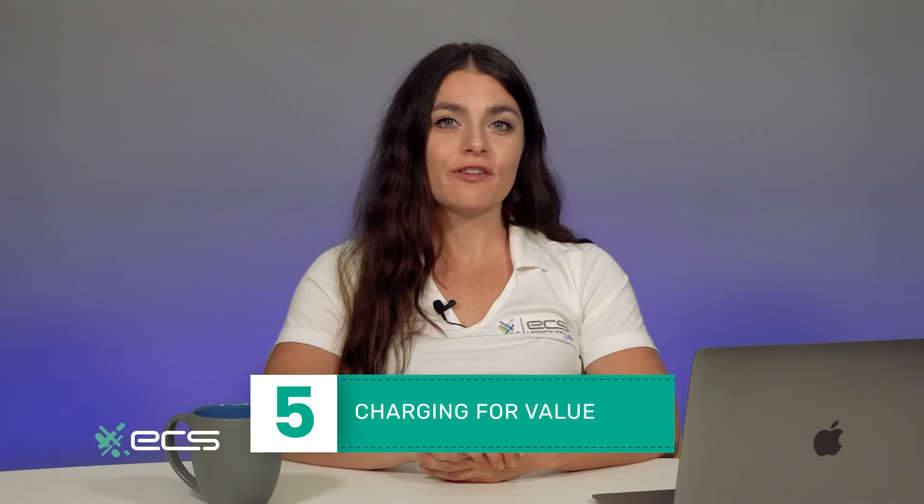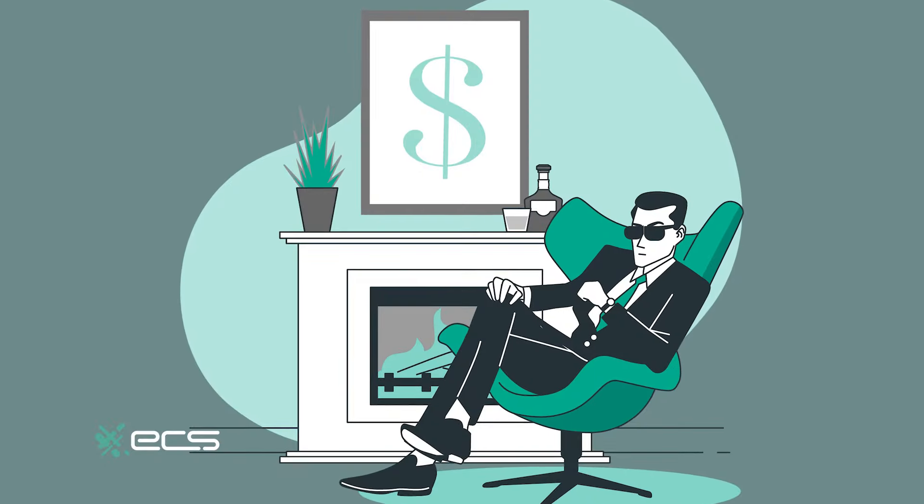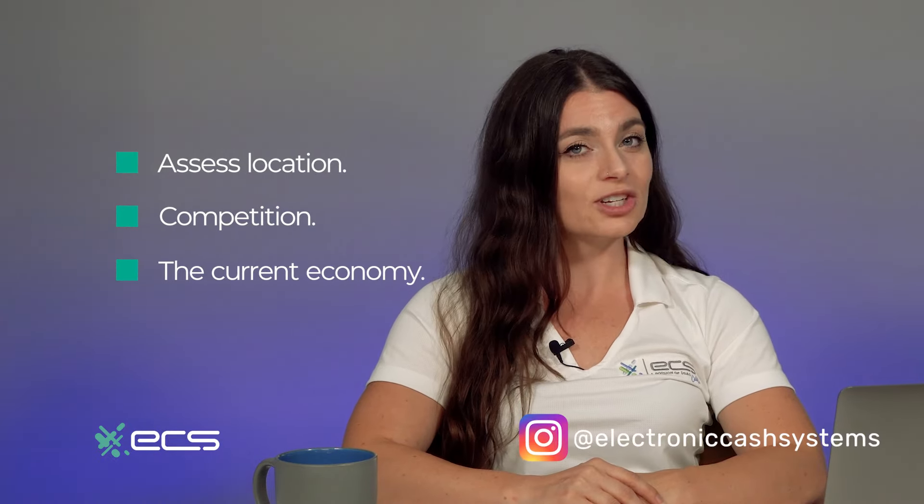Number five: charging for value. Consider charging for the value that you provide, not just your time. Are your services a luxury or a necessity? Do your clients want your services or do they need them? Either way, you are providing value. If you're a plumber, your services are essential; if you offer full-service spa packages, you're more of a luxury — but your clients want them. The good news is people who want luxury services will pay the price for it, and those who need essential services have to pay for it. Either way, don't sell yourself short, but remember to assess your location, your competition, and the economy.